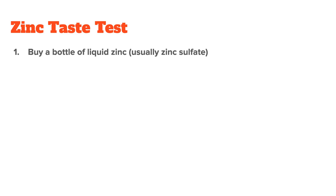Because your zinc status is so important for optimal health, it's no wonder people are looking for ways to test theirs. This is where at-home tests or DIY tests come into play. Let me first talk about the liquid zinc test, or the taste test. Basically, what you do is you buy a bottle of liquid zinc, and this is usually zinc sulfate.